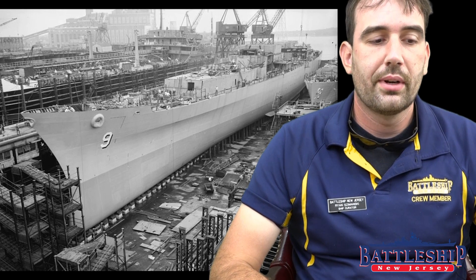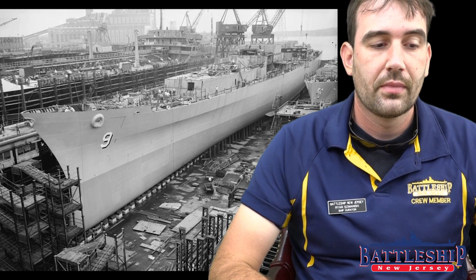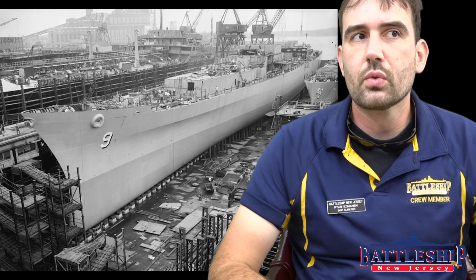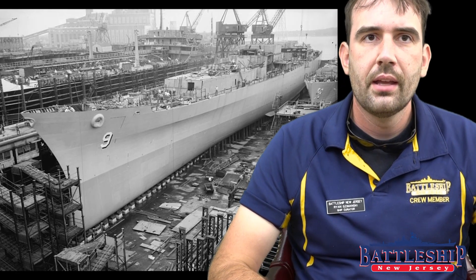At 721 feet long, she's longer than most battleships. At 71 and a half feet wide, she's extremely narrow, as a cruiser should be, and she draws 30 feet of water.